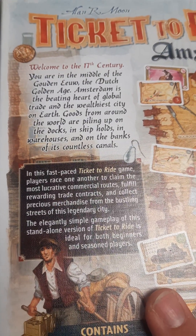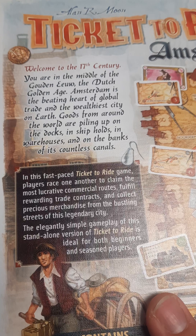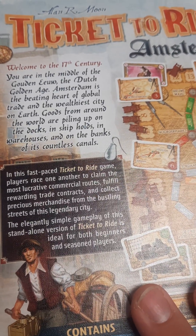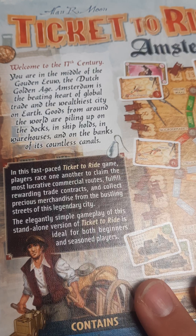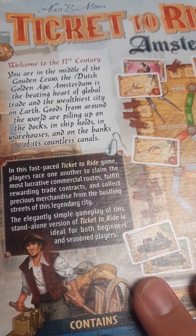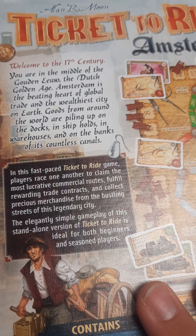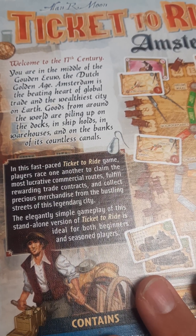This one says: 'Welcome to the 17th century. You are in the middle of the Dutch Golden Age. Amsterdam is the beating heart of global trade and the wealthiest city on earth. Goods from around the world are piling up on the docks, in ship holds, in warehouses, and on the banks of its countless canals.'